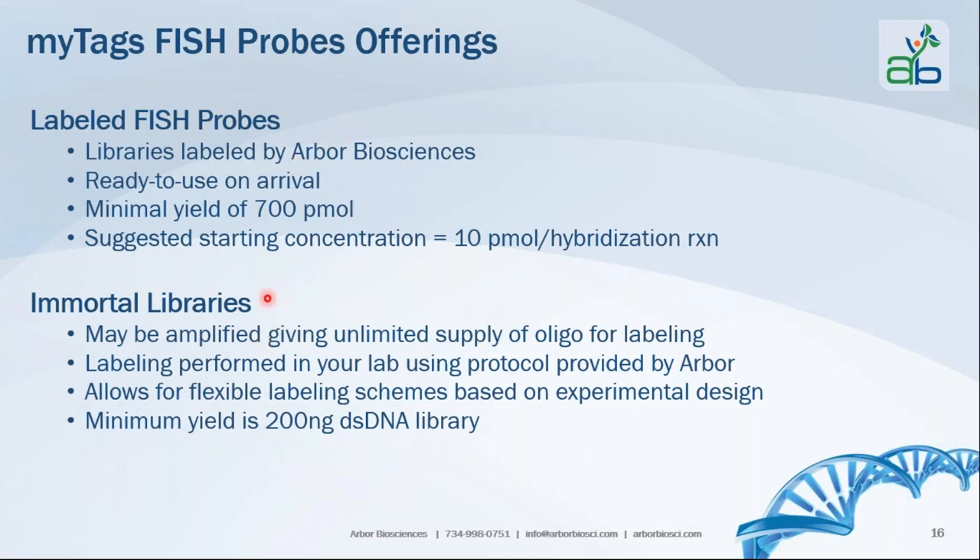For the immortal libraries, they can be amplified, giving you an unlimited supply of oligos for labeling. The labeling is performed by you in your lab using the protocol we provide, allowing flexibility in labeling schemes based on your experimental design — for example, choosing green one time and red the next. You get a minimum of 200 nanograms of double-stranded DNA libraries with this format.